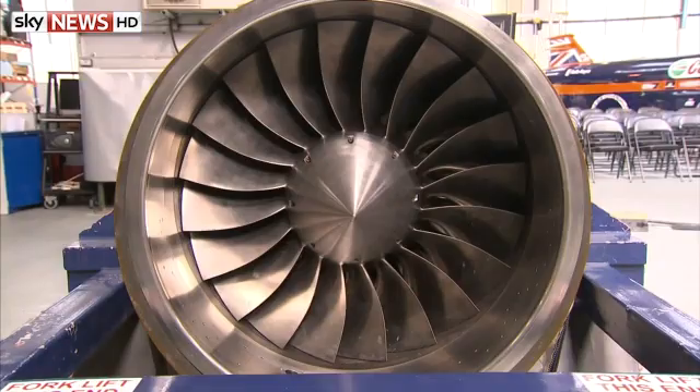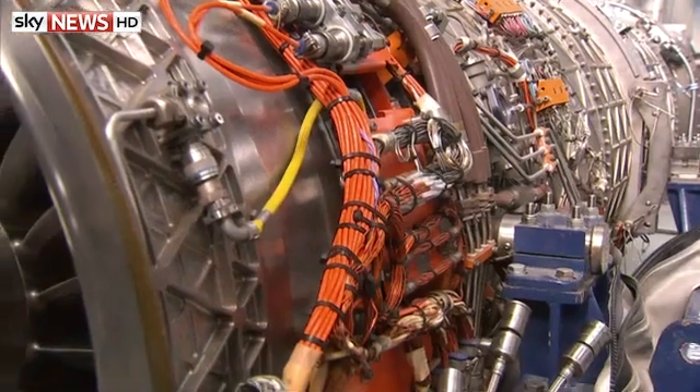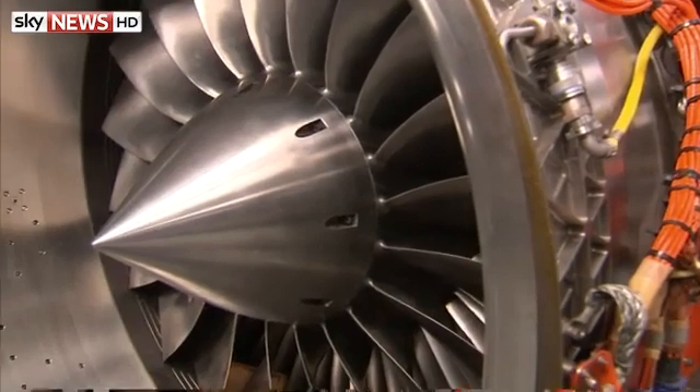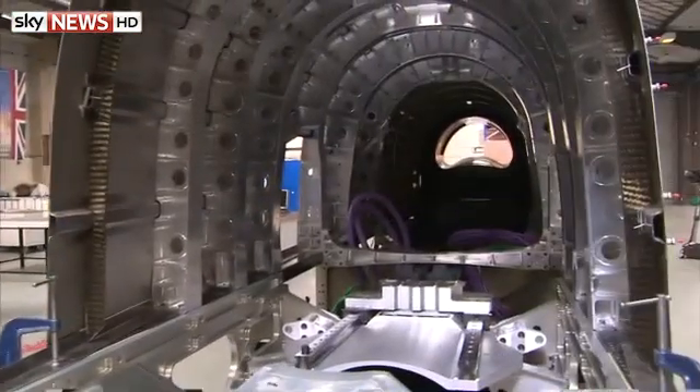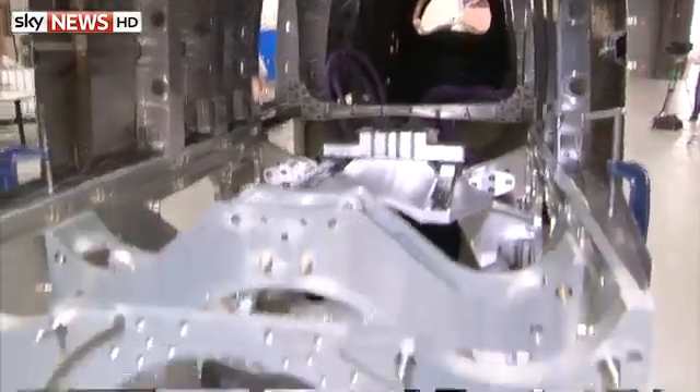A team of 60 people has spent the last seven years working on the project, using technology that's a mix of Formula One and aerospace. The rear of the Bloodhound will house not one but three engines, including a V8, a jet, and a rocket.